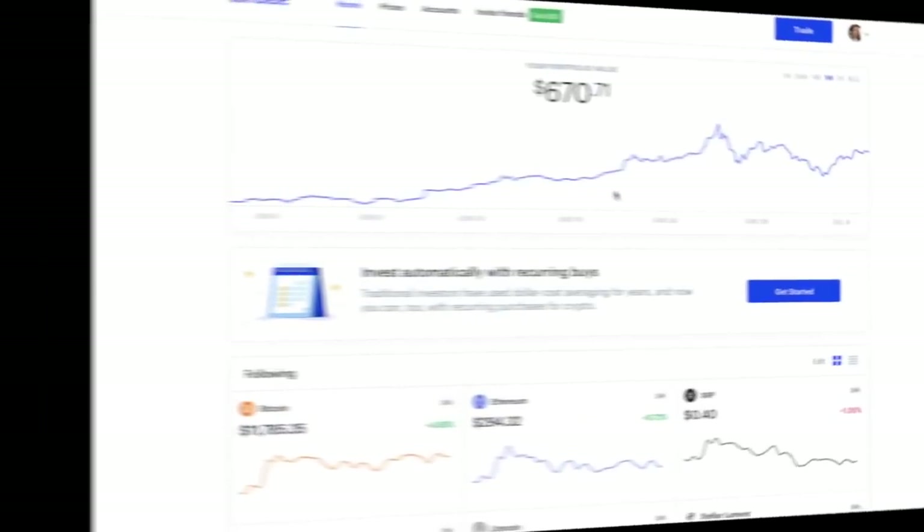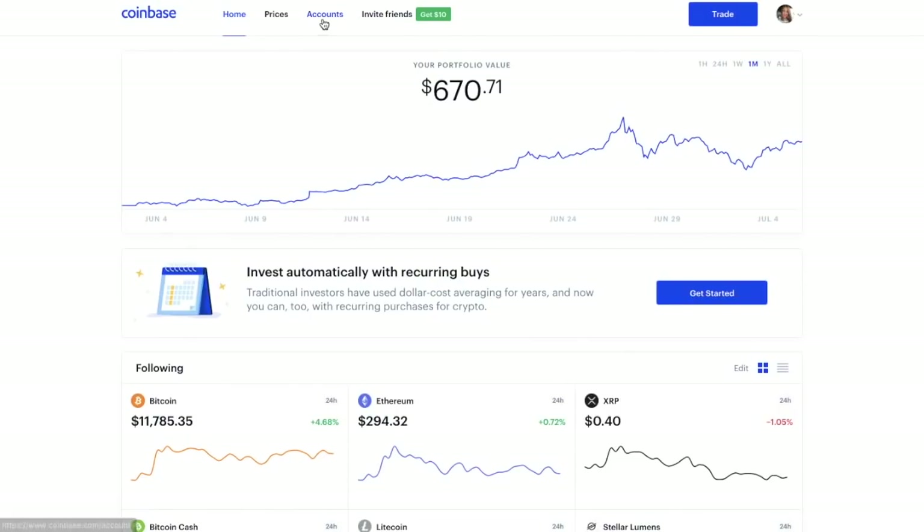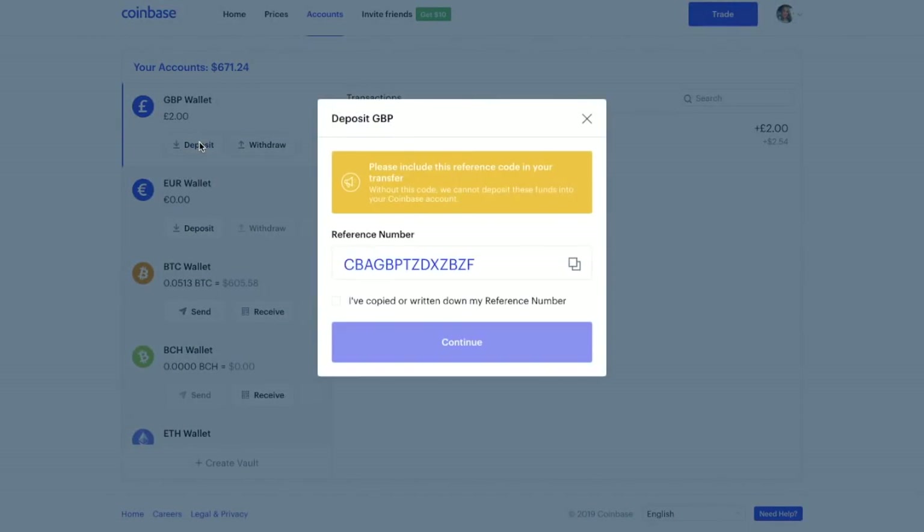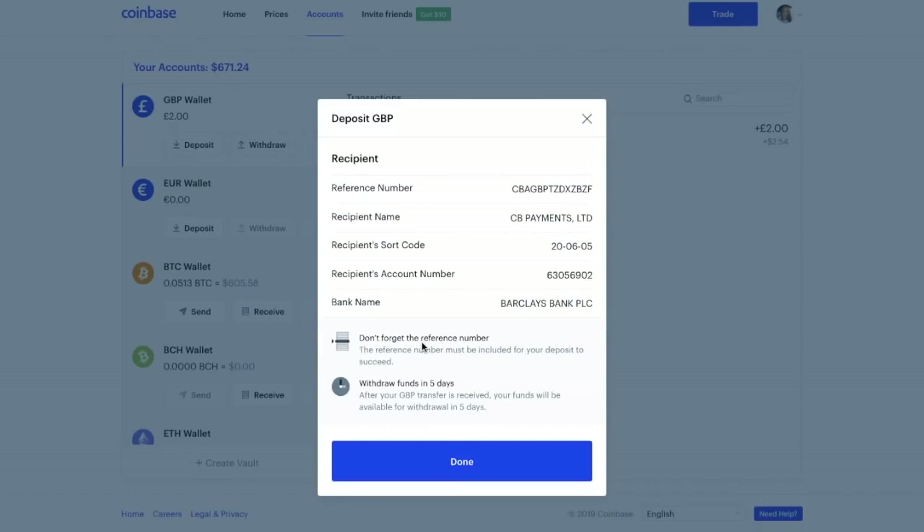Once you've sent the payment, click Done. Once that £2 has been verified, you can then go to Accounts from your dashboard and you'll see the two pounds appearing in your GBP wallet. Once that appears, you can go ahead and deposit further funds into that account. You'll be provided with a reference number again — make sure you've copied or written it down, tick the box, and click Continue. It then provides all the recipient details you need to send funds from your bank to Coinbase. Be aware that when you deposit into Coinbase, you have to wait five days before you can withdraw.